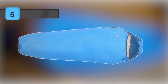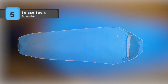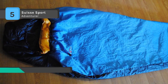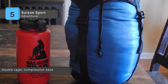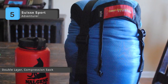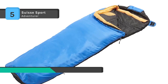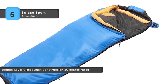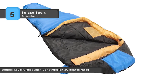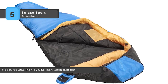The Suisse Sports Adventurer Mummy Sleeping Bag provides warmth and comfort when you need it most. It is a standard adult-size ultra-compact sleeping bag measuring 29.5 inches by 84.5 inches when laid flat. It comes with a compression storage sack that can compact to 12 by 7 by 7 inches. The lowest temp rated is 30 degrees in ideal dry conditions, and the perfect comfort range is 40 to 55 degrees.